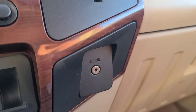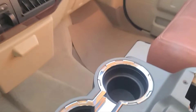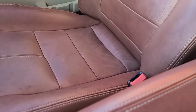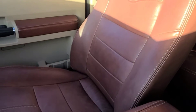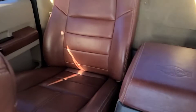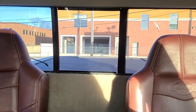We also have a 3.5mm audio jack and a 12-volt plug inside the console. Looking at the seats, we have some brown leather King Ranch bucket seats. The back seats have two King Ranch bucket seats with a center console. We also do have a power sliding rear window and a power moon roof.